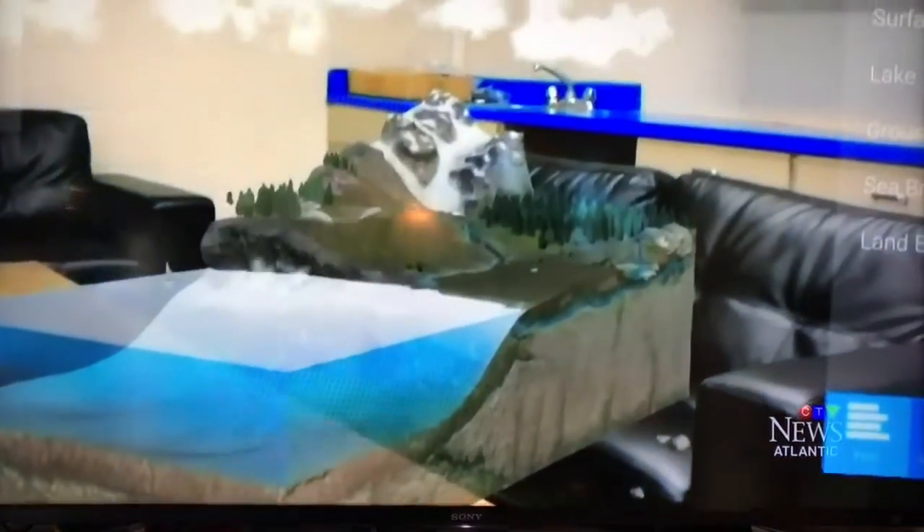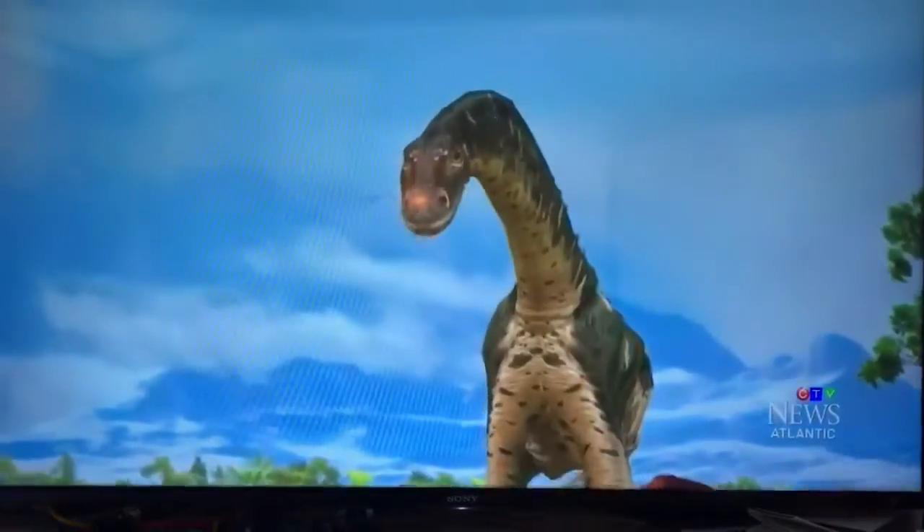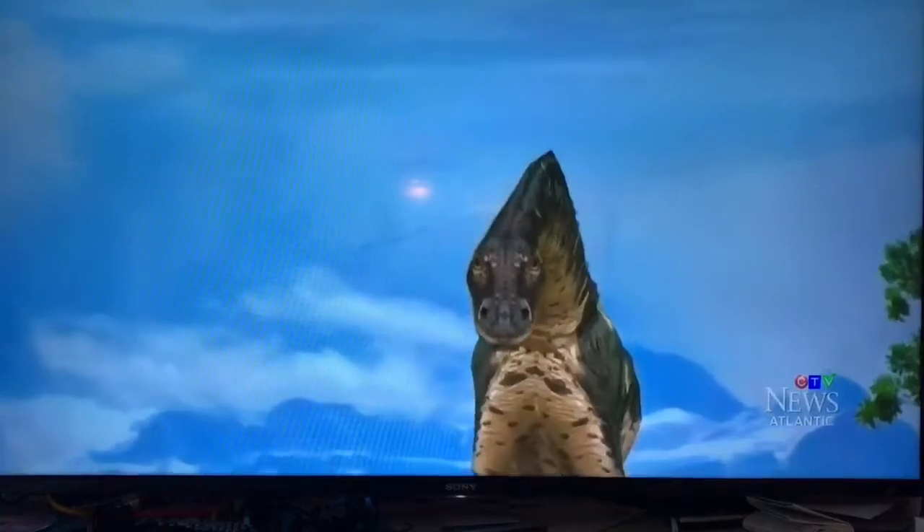Mixed reality technology continues to evolve, but these students know they're seeing the future through a brand new lens. Kami Kepke, CTV News, Hillsborough, New Brunswick.